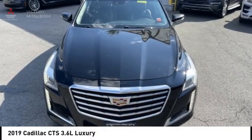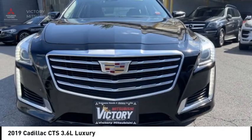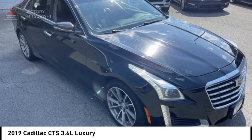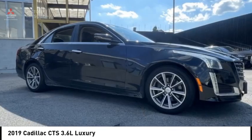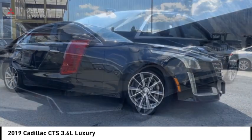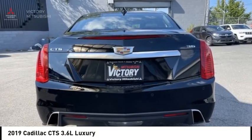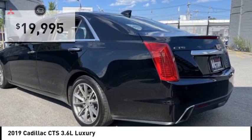Stop by and take a look at the 2019 CTS. The CTS is a well-sorted blend of all-American style and European inspired tuning with a cutting-edge design. The luxury CTS blends elegant styling, performance, and exceptional fuel economy.